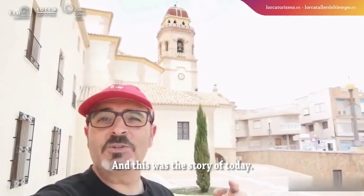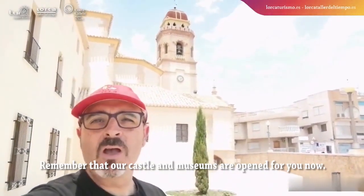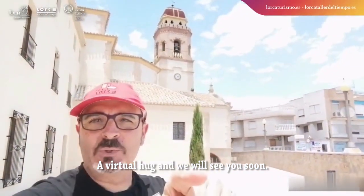And this was the story of today. Remember that our castle and museums are open for you now. A big virtual hug, and we'll see you soon.